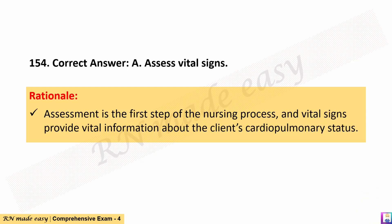The correct answer is A. Assess vital signs. Rationale: Assessment is the first step of the nursing process, and vital signs provide vital information about the client's cardiopulmonary status.